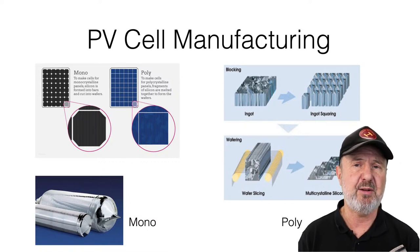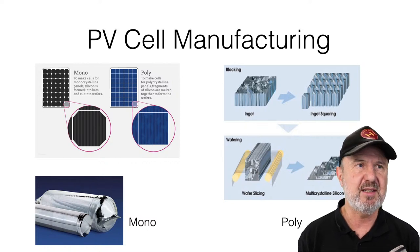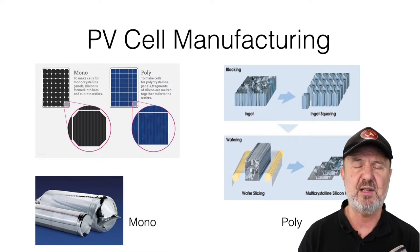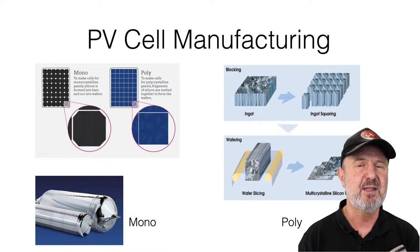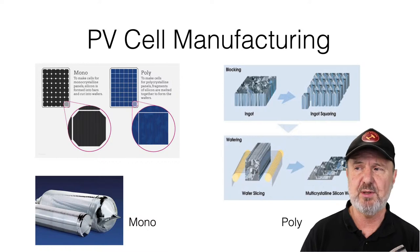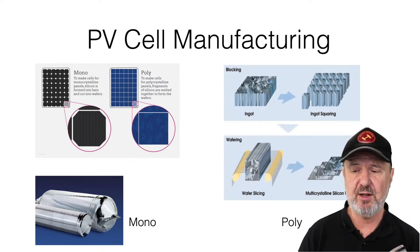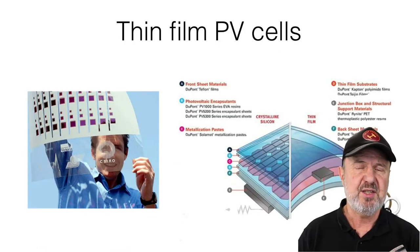It used to be — maybe 10 years ago — that polycrystalline was the preferred option in warmer parts of the world because it lost less power as it heated up, while monocrystalline was preferred in colder climates. However, manufacturing innovations have brought the temperature losses for monocrystalline down to almost the same as polycrystalline, so these days mono has really taken over.